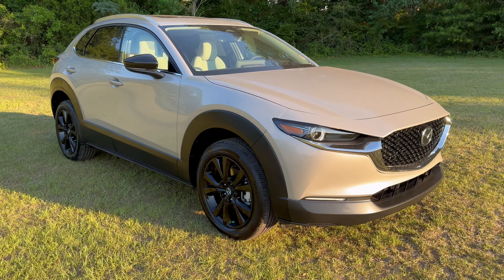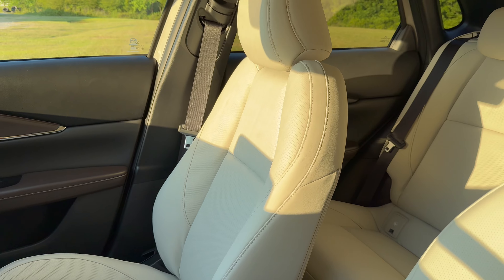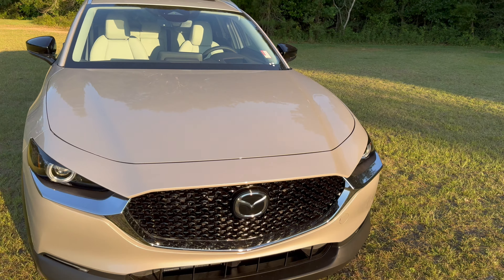Could this be the CX-30 sweet spot? Upgraded signature lighting, gloss black wheels and accents, white leather interior, rear power liftgate, upgraded infotainment and amenities, and that zoom zoom turbo power under the hood. What's up everybody? I'm Jonathan Sewell Sales at Mitchell Mazda on the boulevard in Enterprise, Alabama. Way back there, the beautiful turbo premium CX-30 in platinum quartz, and we're going to go inside, go outside, go all the way around so that you can decide if this vehicle is the sweet spot and the right vehicle for you.